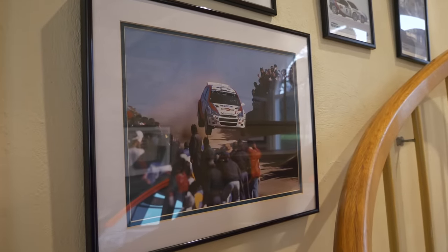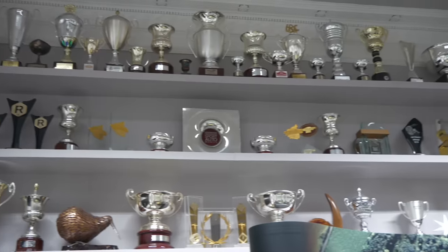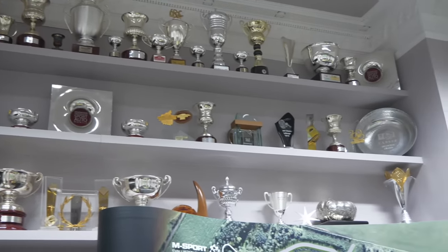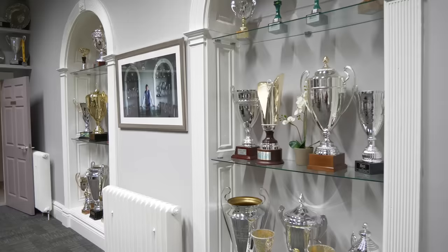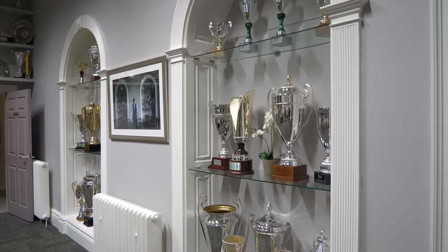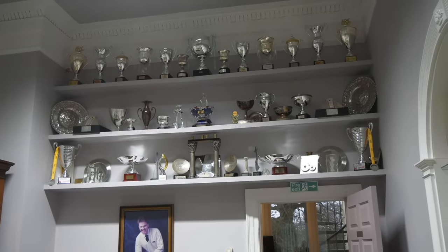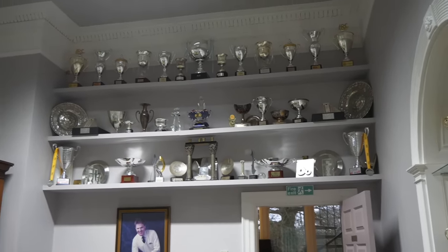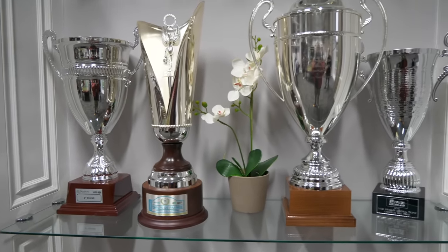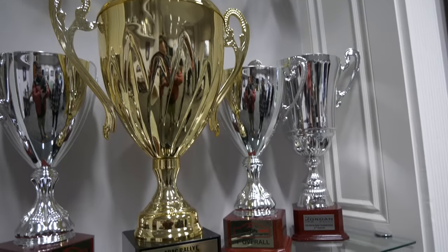Next up was the trophy room — something I never thought I'd be able to see. The amount of trophies and unbelievable pieces of history in this room is just incredible. I didn't get too much time in here but I had a really good look around, trying to get to grips with the amount of wins and the places that they've won. It's truly a sight to behold.